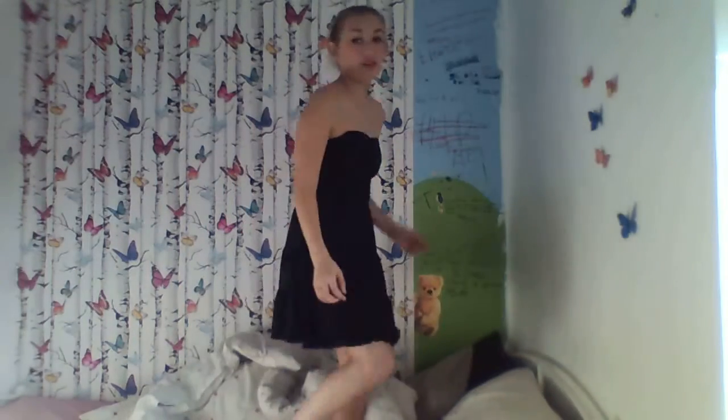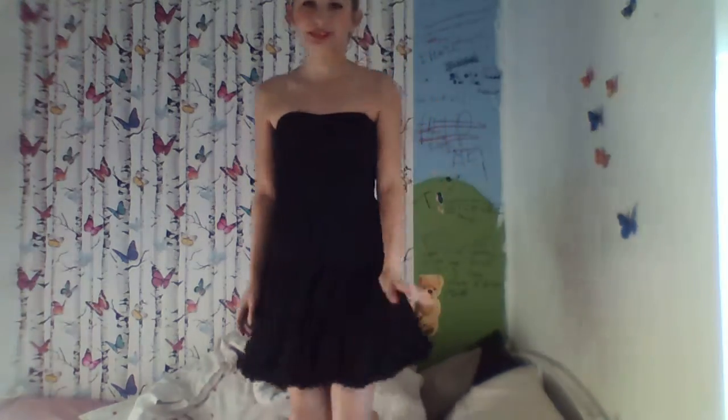I'm going to start off with the outfit. I'm just wearing a dress. On Halloween I'm going to be wearing some tights with it and a jacket, because I know that it can get quite cold on Halloween. Basically that's the whole outfit — I'm just wearing school shoes with it.